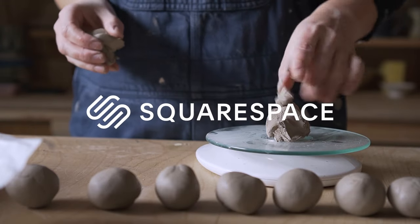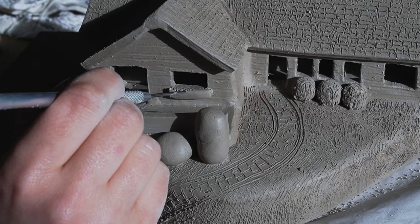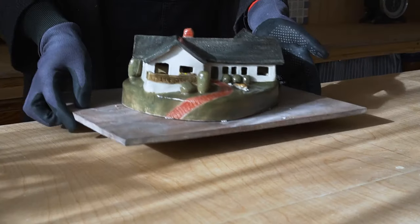This video was sponsored by Squarespace. Welcome to the second episode of Potting My Way Through the Great Canadian Throwdown. Last week I made a miniature replica of my childhood home, which was so sweet. So let's get into this week's challenge.